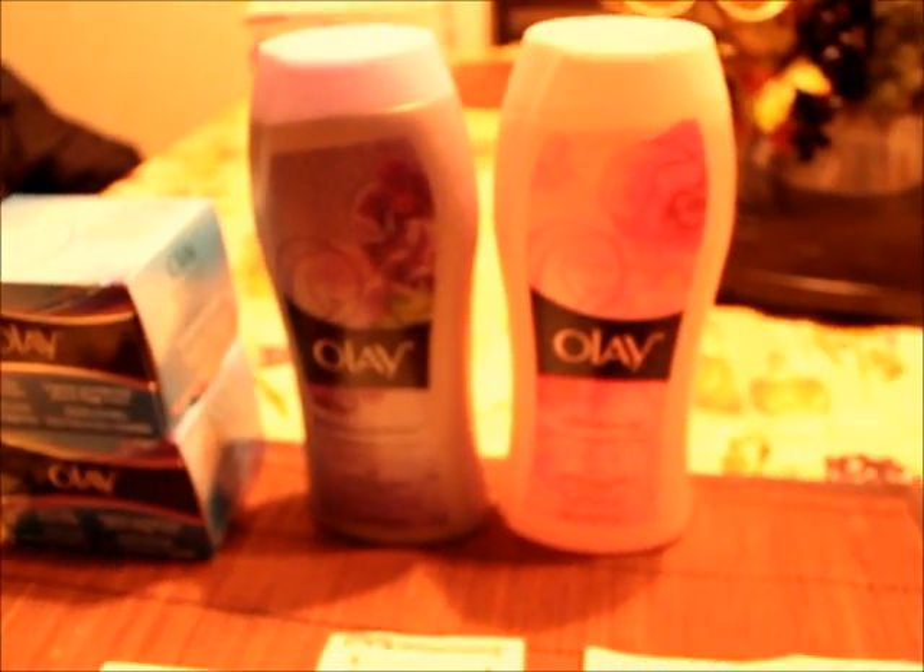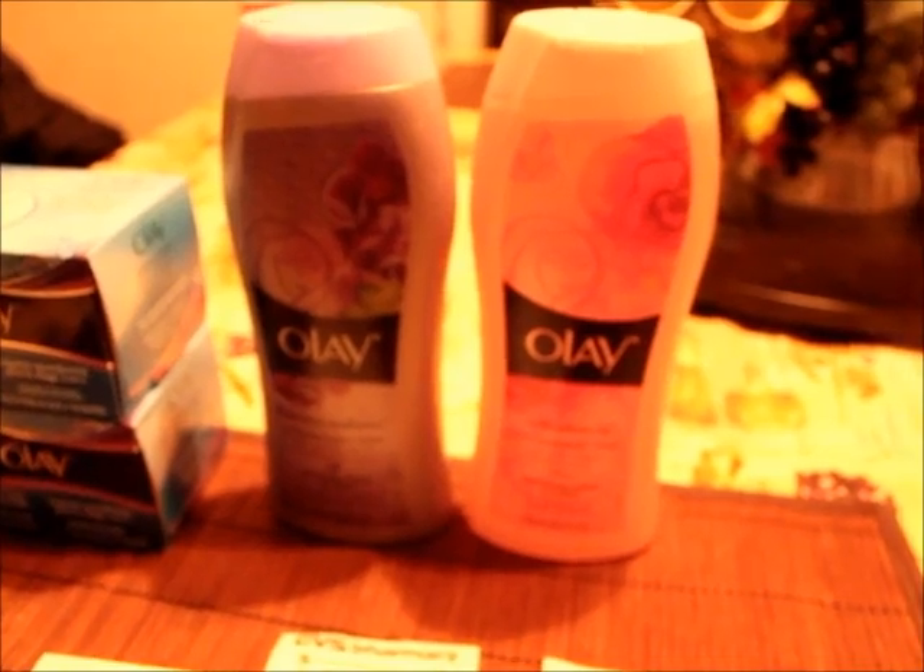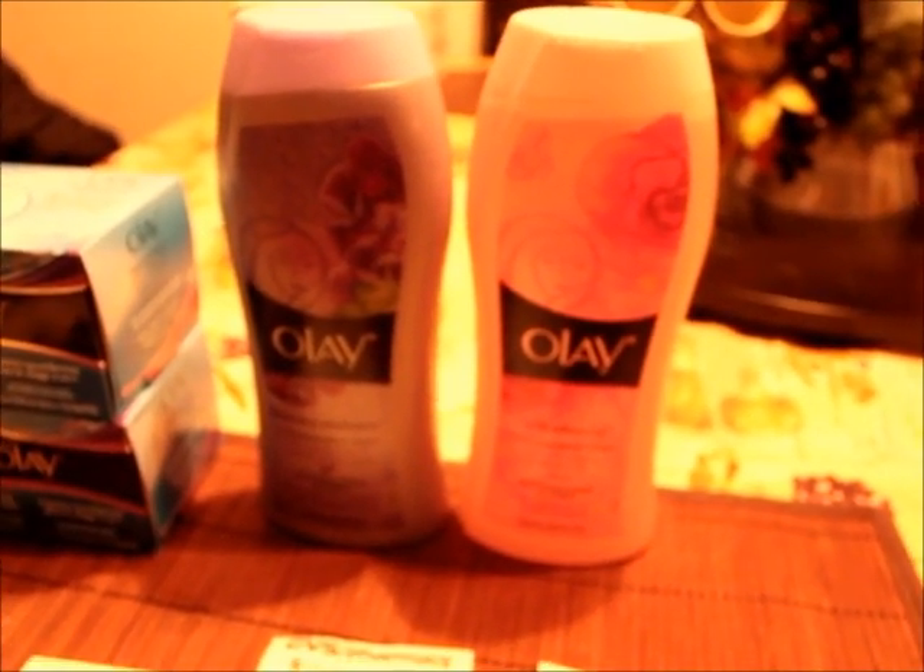If you break it down, you're paying 50 cents for each product on the table, which is not a bad deal. These body washes are huge — basically the length of my forearm — that's how big they are.